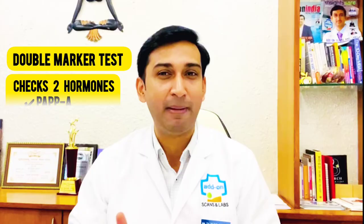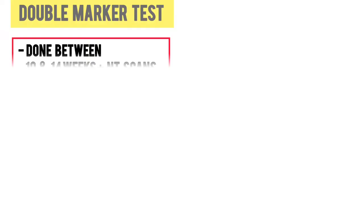As the name indicates, the double marker test checks two hormones — PAPP-A and free beta-HCG in the mother's blood. Likewise, a triple marker test checks three hormones and a quadruple checks four hormones.